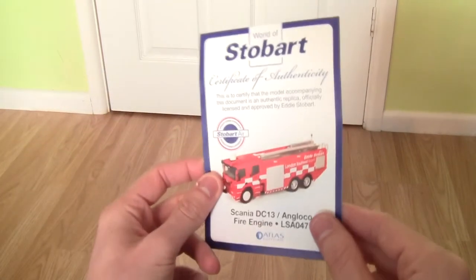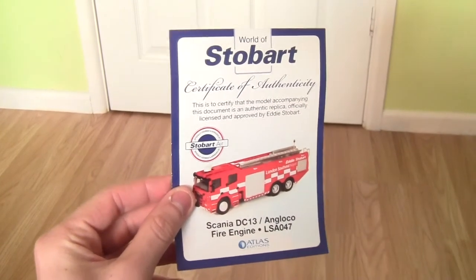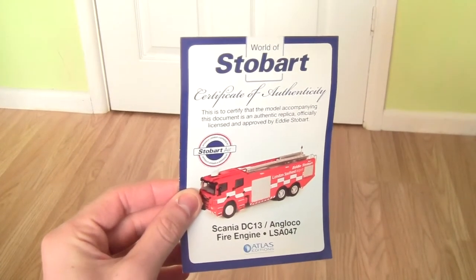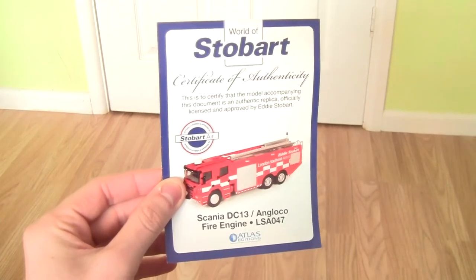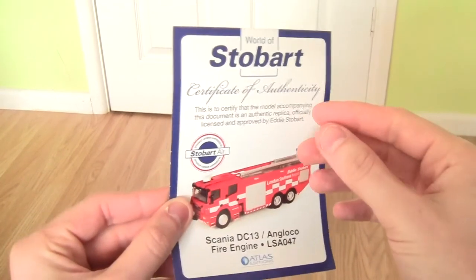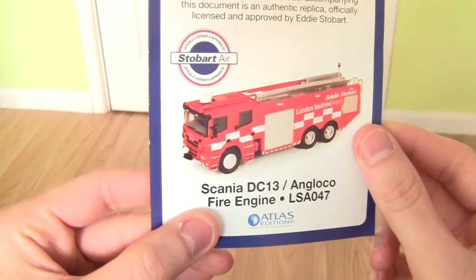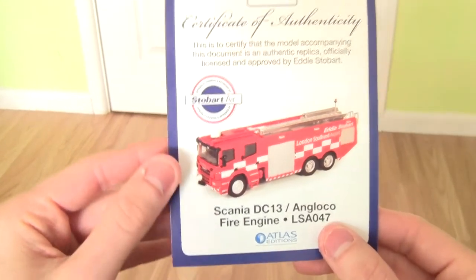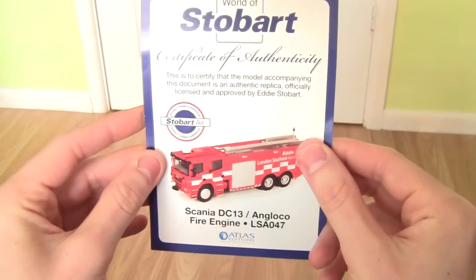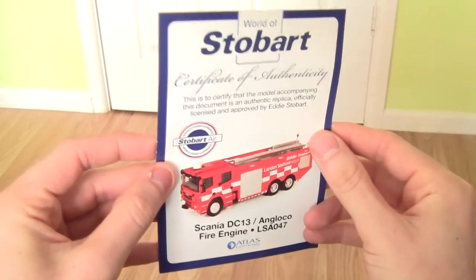Today we've got a World of Stobart collection model. As you can see we've got a Scania DC-13 Anglico fire engine with the fleet number LSA-047. This is a certificate of authenticity which certifies that the model accompanying this document is an authentic replica, officially licensed and approved by Eddie Stobart.